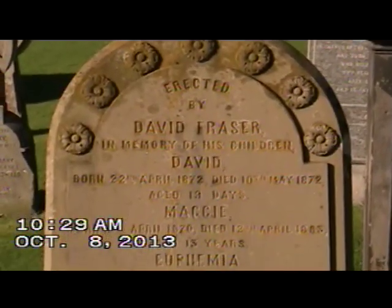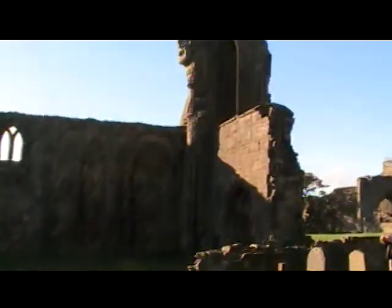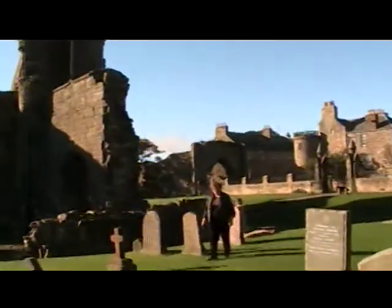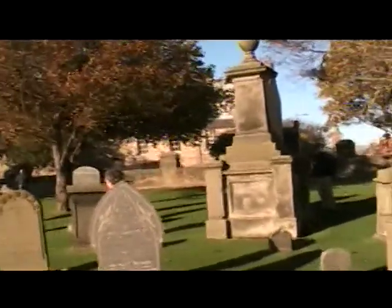Here's a sad story: David Fraser buried about six children here, ranging from age 27 down to six months, yet he lived until he was 85 and his wife lived to 87. This is the upper edge of the church. I'm going to scan back towards some of the other structures here in St. Andrews.